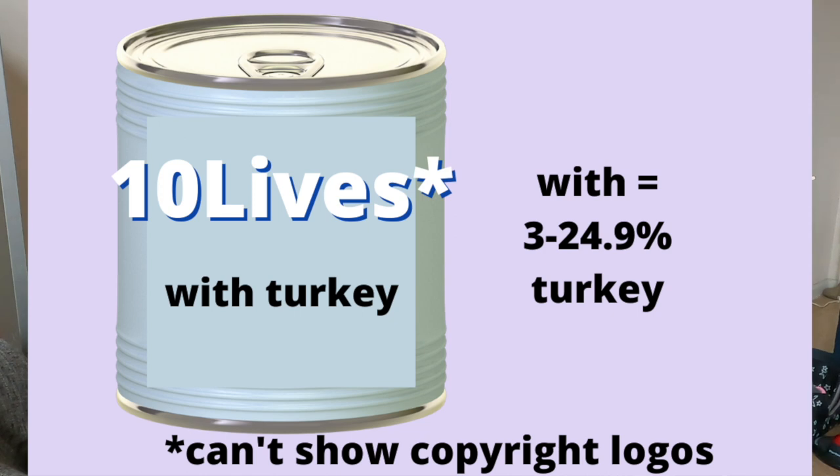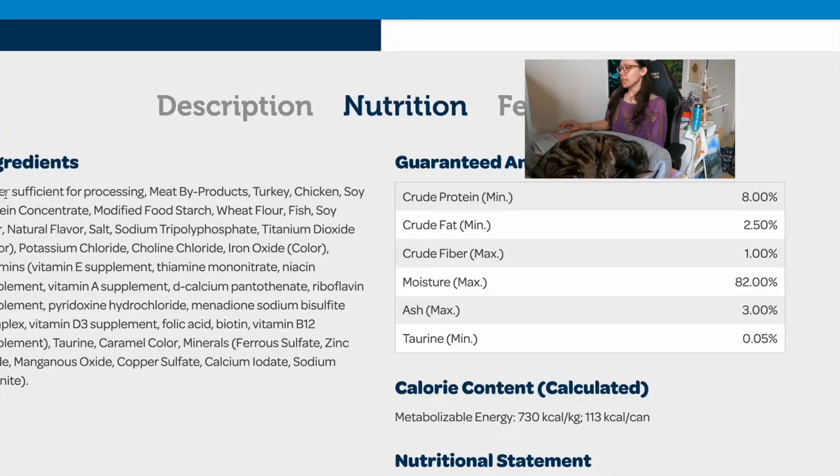The worst wet cat food is here on the screen. The product name is 'With Real Turkey.' That word 'with' means the minimum requirement of turkey is only 3%, and it's less than 25% — because if it was at least 25%, the product name would be 'Turkey Dinner,' 'Turkey Entree,' 'Turkey Platter,' or 'Turkey Feast.' Since it says 'with turkey,' that minimum drops from 25% down to 3%. When we look at the ingredients, we see water sufficient for processing and meat byproducts — a general blanket term.